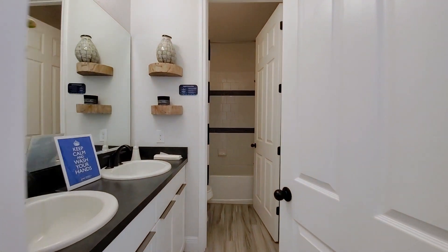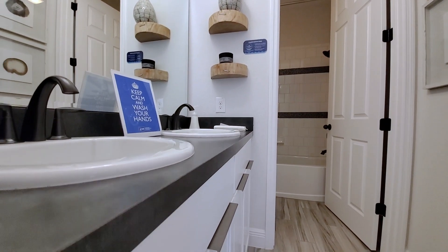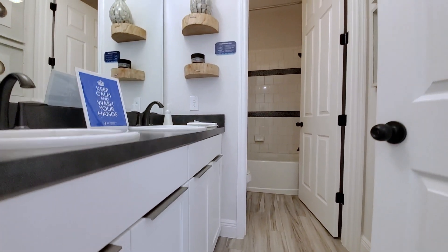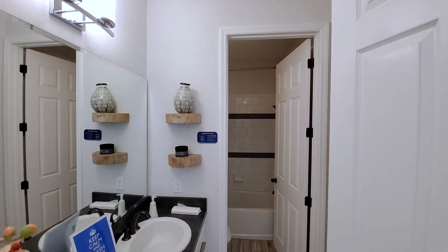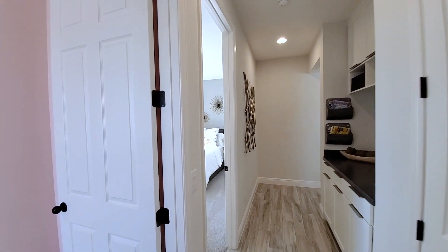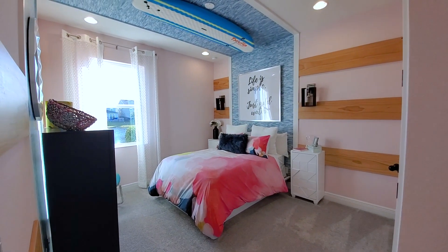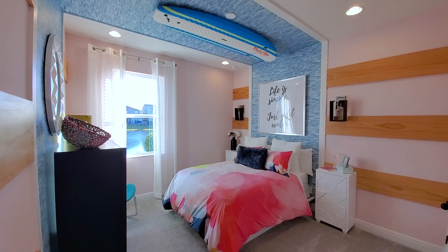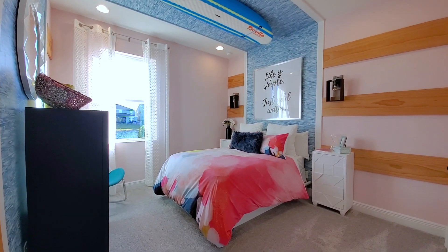Straight to your bathroom — this has a laminate top over-mount sink, high-end shaker style cabinets like the kitchen, with modern handles, a bronze faucet, and a modern light fixture. There are subway tiles in the 50-50 pattern with listels, which really makes it look so much more upgraded. Eight-foot doors here, which is a huge upgrade for most builders, but it's standard for this waterfront development. The builder has a great interior designer.